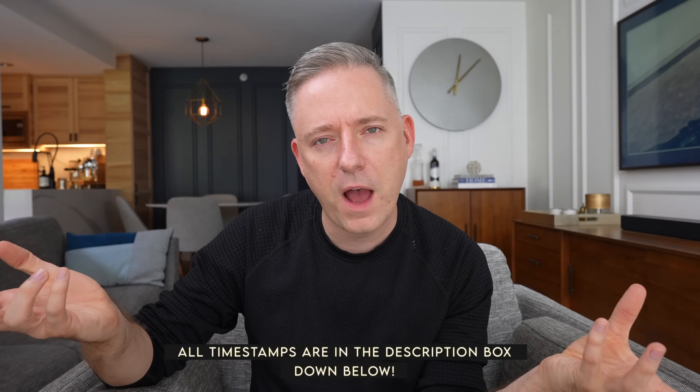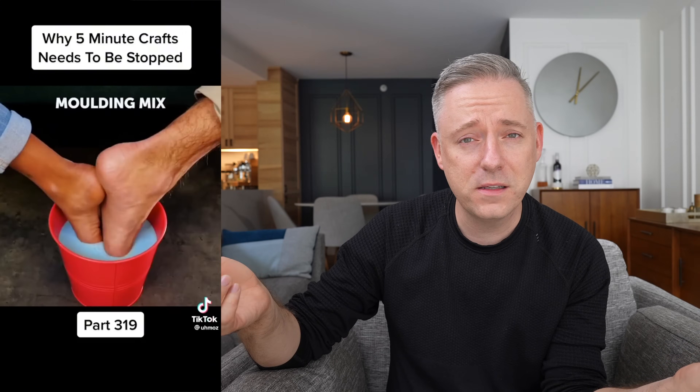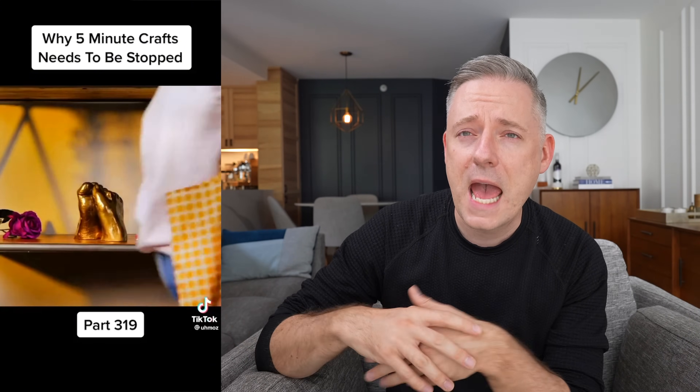If you're not familiar, 5-Minute Crafts does these ridiculous crafty DIY things that are supposed to be helpful but they're obviously not, and they're really stupid. I think that's why they typically get like 50 million views — they're just so stupid that they're very watchable and shareable. I'm going to react to some of these and see if there's anything useful. I tend to do educational stuff and commentary on my channel where I hope you guys learn something, but I'm not sure you're gonna learn anything here. I think if anything we're just gonna think the world's a little bit dumber, but we're gonna have some fun.